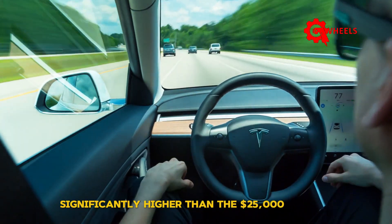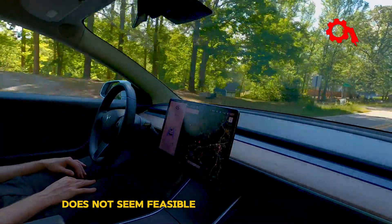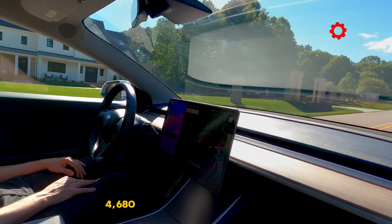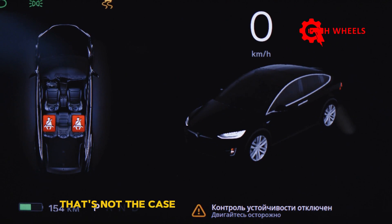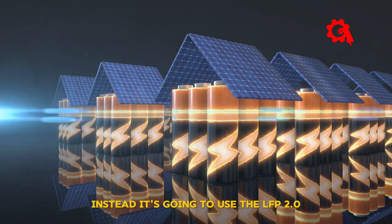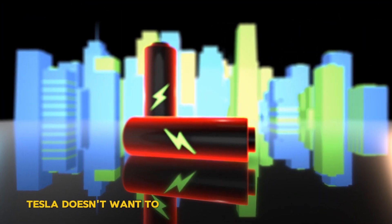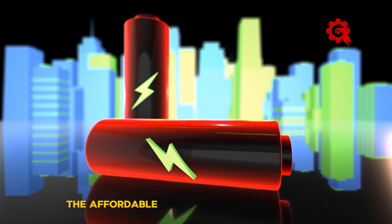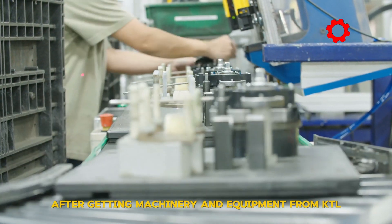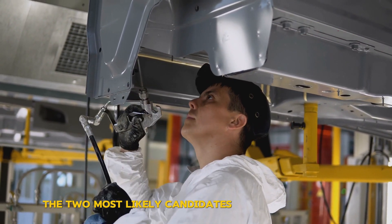For example, the Model 3 with a 57.12 kWh LFP battery pack has a range of 272 miles and is priced just under $39,000 — significantly higher than the $25,000 Model 2. Therefore, a 300-mile range for this affordable car does not seem feasible. Model 2 will not use 4680 cells; instead, it's going to use the LFP 2.0 4680 batteries from CATL, confirmed by the supplier. Tesla doesn't want to import these batteries from China because that would disqualify the car from the $7,500 tax credit.